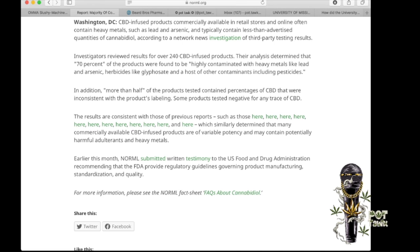Investigators reviewed over 240 CBD infused products. Their analysis determined that 70% of the products were found to be highly contaminated with heavy metals — lead and arsenic — herbicides like glyphosate, and a host of other contaminants including pesticides. That's an alarmingly high number — that's almost all of it. In addition, more than half of these products tested contained percentages of CBD inconsistent with the product's labeling. Some products tested negative for any trace of CBD whatsoever. The results are consistent with those of previous reports which similarly determined that many commercially available CBD infused products are of variable potency and may contain potentially harmful adulterants and heavy metals.